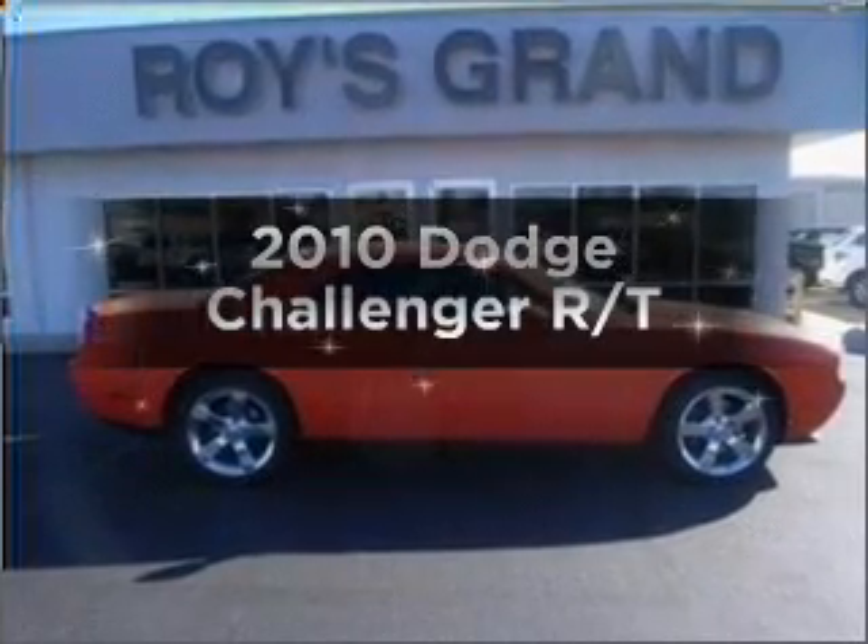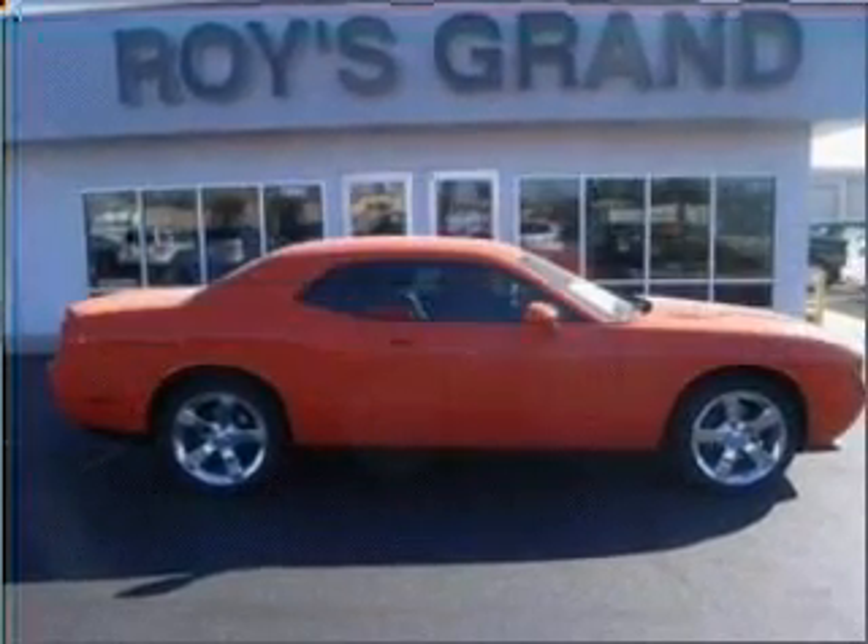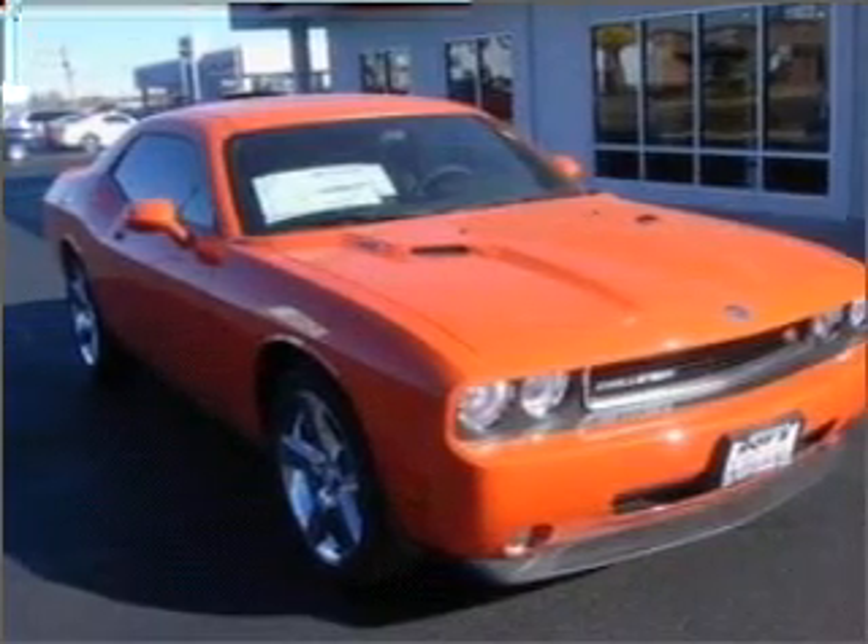Get noticed in this 2010 Dodge Challenger. Travel the roads in style and comfort in this great vehicle.